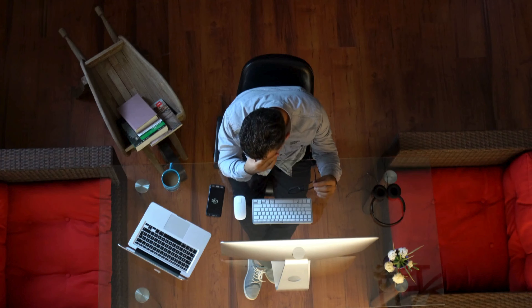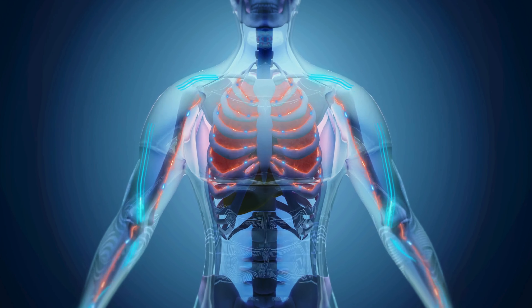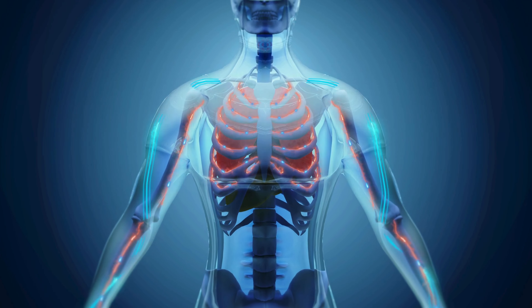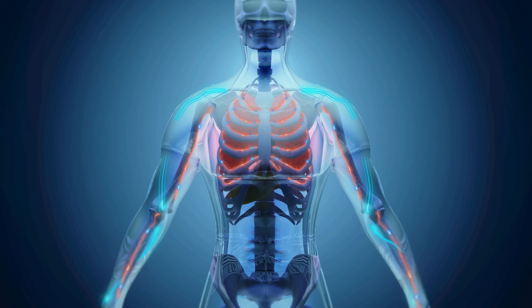First, let's talk about what stress actually is. When we experience stress, our body goes into fight-or-flight mode. Our heart rate increases, breathing becomes shallow, and our muscles tense up. This response is designed to help us survive dangerous situations.